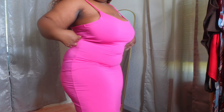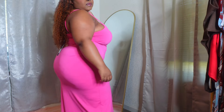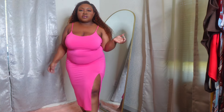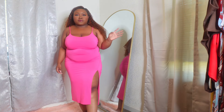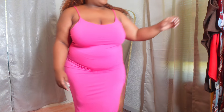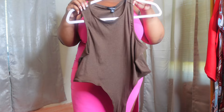It has a built-in bra thing in it but I ended up still wearing a bra anyway. Yeah, this one is really pretty — it's simple and cute. I think it's good to wear for date night or something.